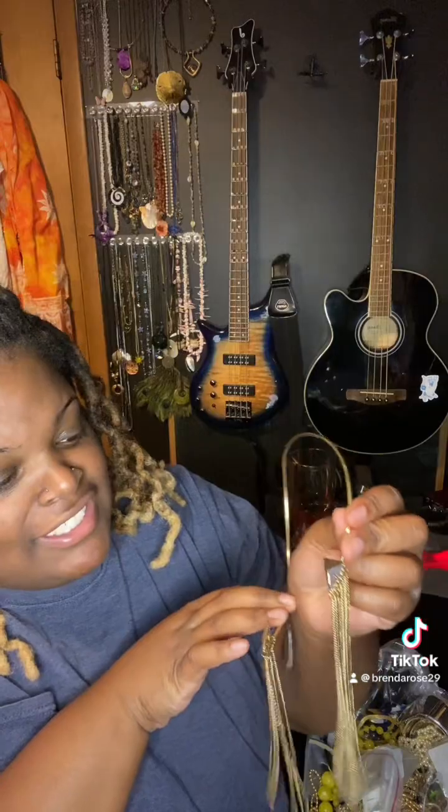We got this good old bag from the good old thrift store and it's time to see what's inside. First piece, we got this 2012 looking joint right here — this is very interesting.